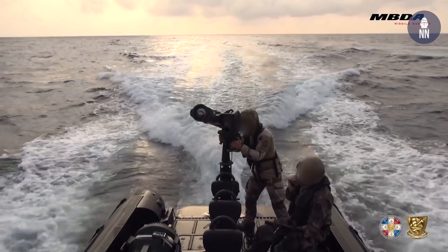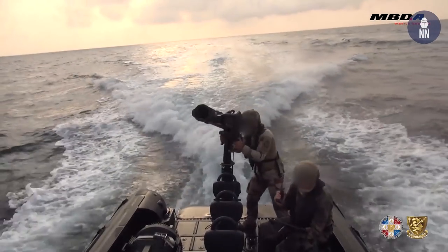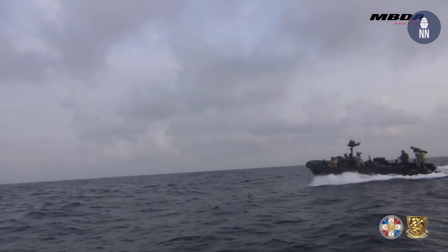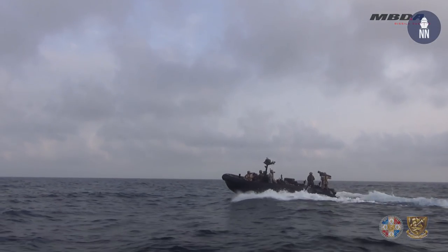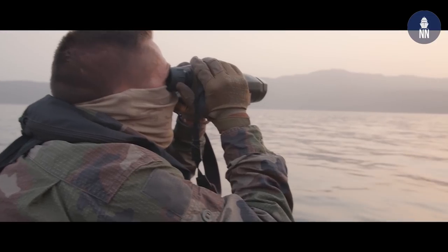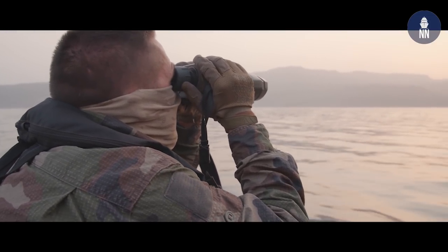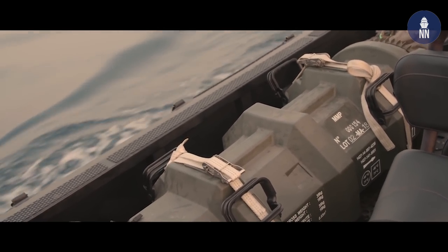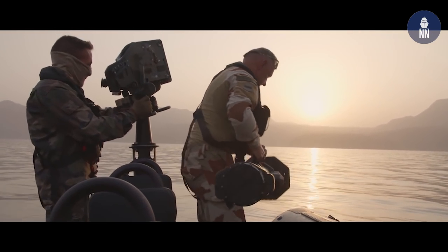The test was done on a RIB from the French Navy. The system is operated by its firing post — the ground firing post that you install on a mast inside the RIB. It's a very simplistic installation that can be easily removed and transported.